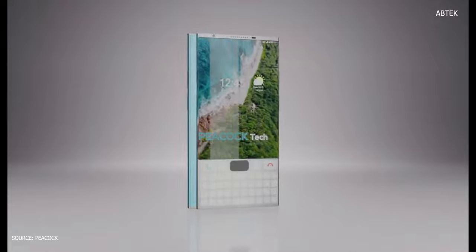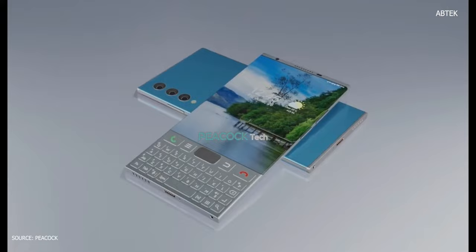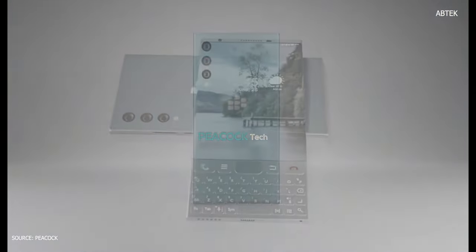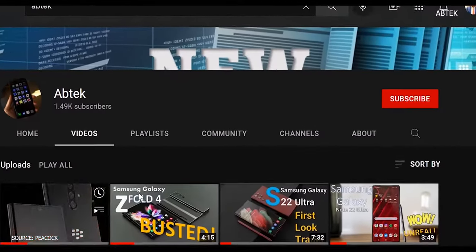The new BlackBerry Venice 5G 2022 — release date, price, news, features, reviews, and specifications. Today we've got the reveal of the BlackBerry Venice 5G 2022. If you're a BlackBerry user, let me know in the comments what you expect to see in the new BlackBerry Venice 5G.